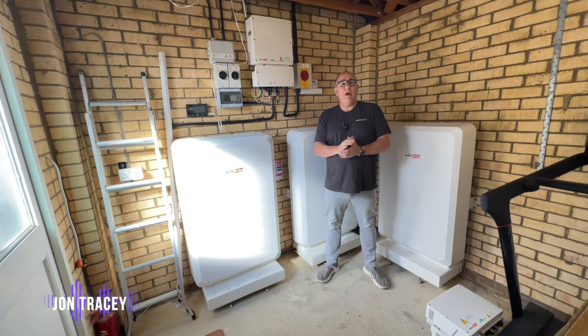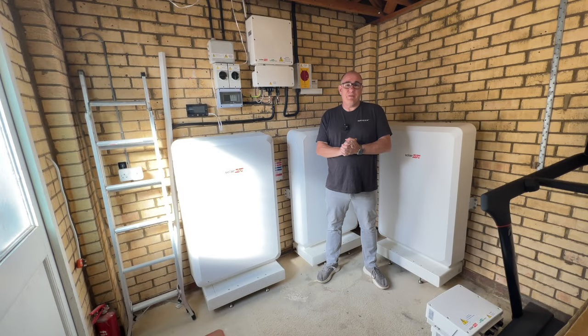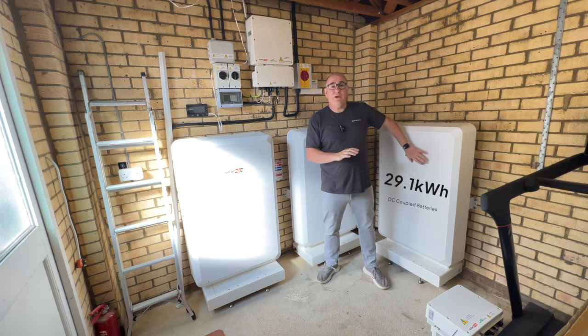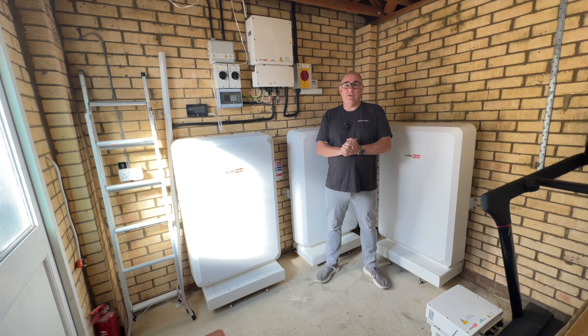Hey everyone, JT here, back with another video. A few videos ago I promised to tell you how we resolved our problem of having a lot of battery storage but too small an inverter. The answer was really simple. We took the two small inverters, separated all of the panels from them, decommissioned those inverters — they're currently sitting on the floor right here — and we installed a brand new 10 kilowatt inverter. At the same time we added a third battery, so that now gives us 29 kilowatts of battery storage and a 10 kilowatt inverter, and this has resolved all of our problems.